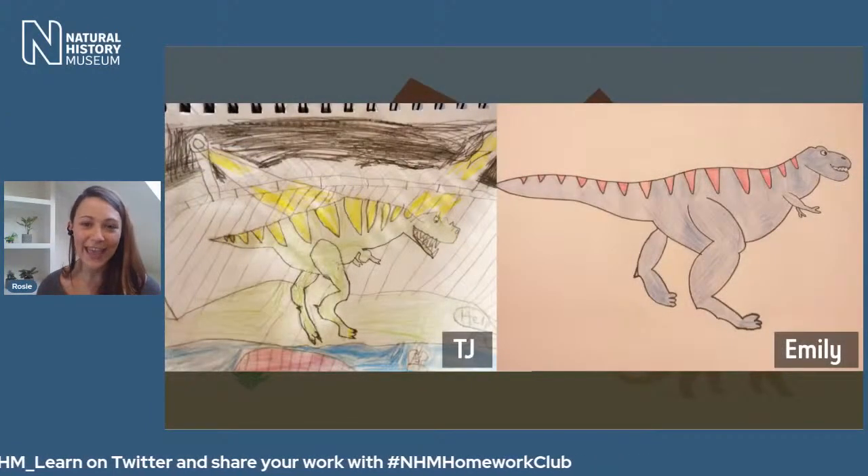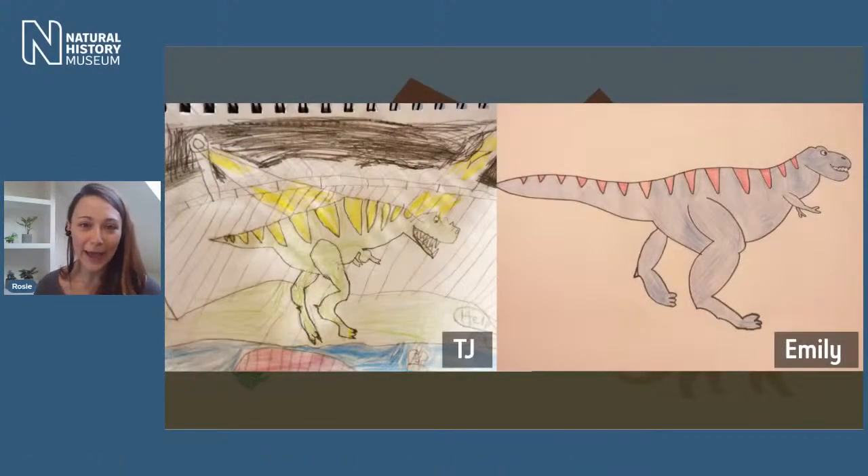We absolutely love it when you share your work with us. If you do take part in any of the challenges throughout the week and you'd like to share your work, you can ask your adults or your teachers to use the hashtag nhmhomeworkclub on Twitter and we will be able to see what you've been up to. I think we can share with you some of the drawings that were done this week as part of our Homework Club.